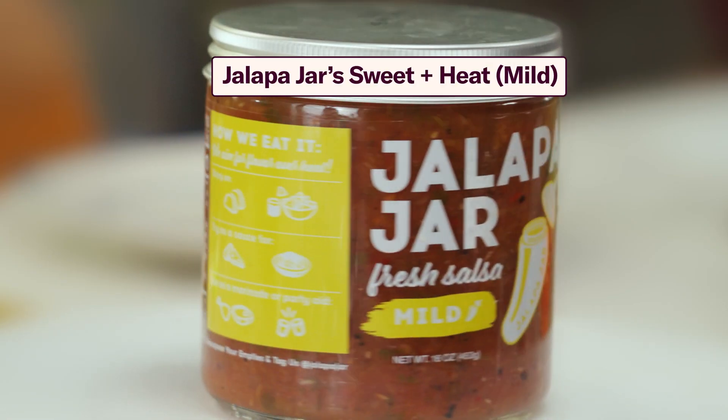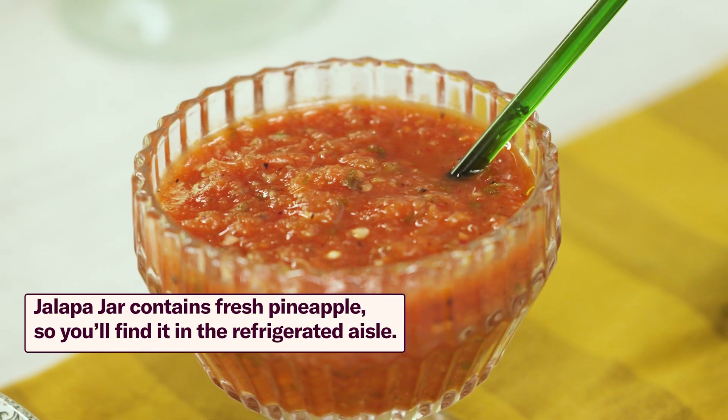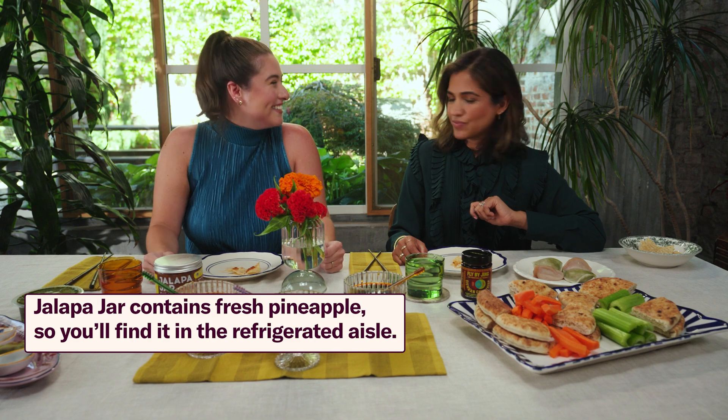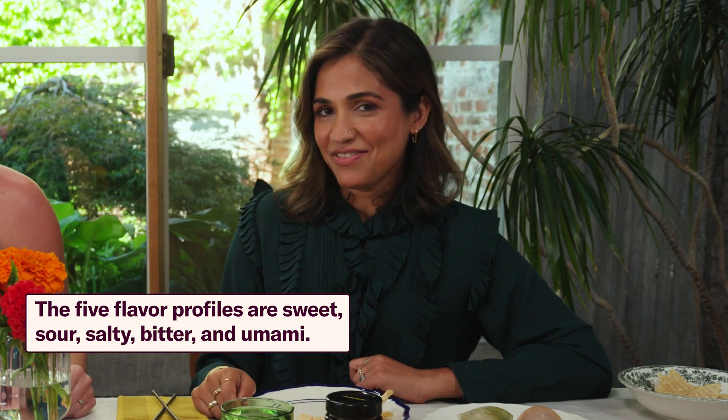So we're gonna start with the Jalapa Jars mild salsa. Seems like perfect for the summer. It feels spicy, but not too spicy because there is such a nice balance from the freshness. There's a bit of pineapple in it, so that definitely contributes to that sweet, summery feeling. There's definitely a kick, but it doesn't linger. It's like an aggressive high-five instead of a kick. I love that — aggressive high-five.